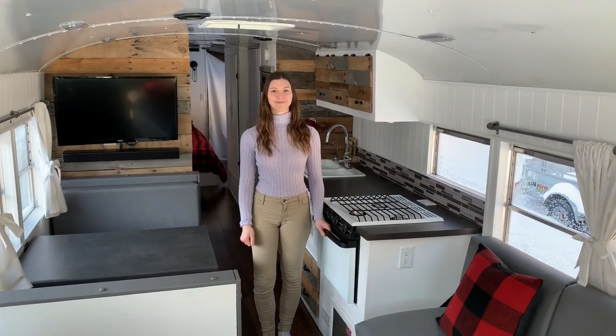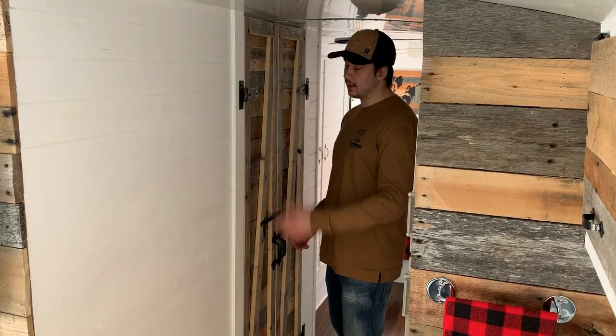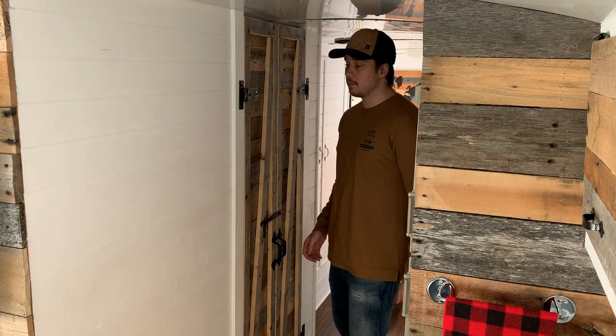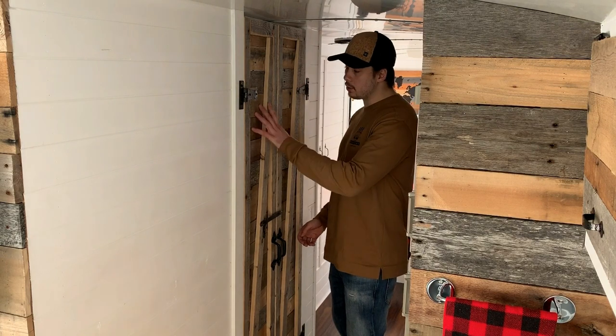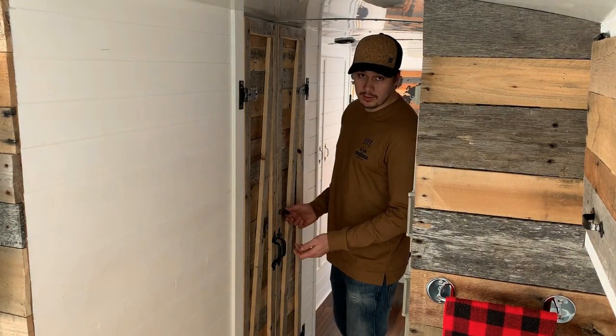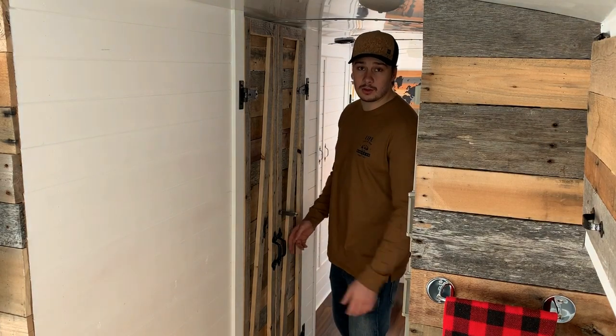And that's it. So these are the bathroom doors — I custom built these doors. Actually, everything you see on the bus is custom built. I made them with pallet wood and we lock them together so they don't move while we're driving. But enough talking about the door — let's see the bedroom.